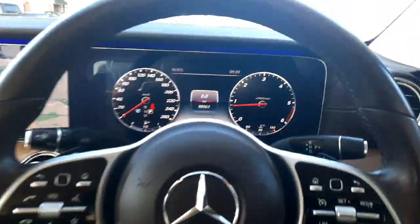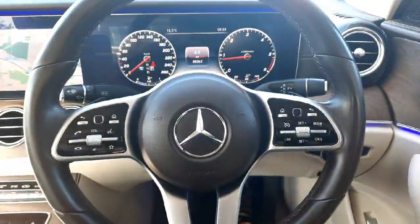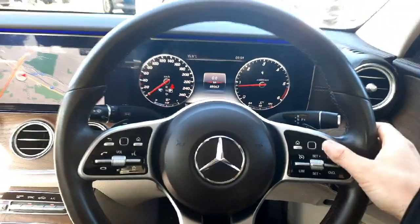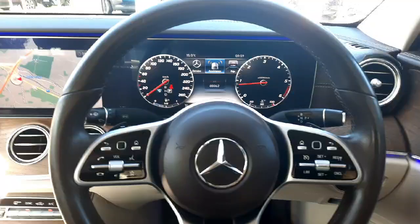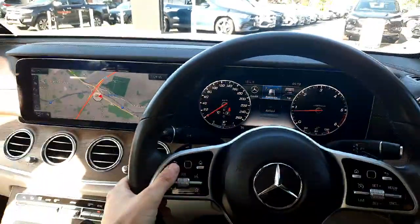Sitting in the driver's seat you'll see our digital driver's display. We'll also see our multi-functional steering wheel with cruise control set up on it. We've also got touchpads on the steering wheel to navigate through the onboard driver's display, and a second touchpad to navigate through the infotainment system.